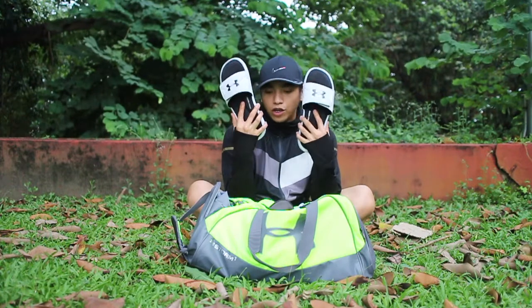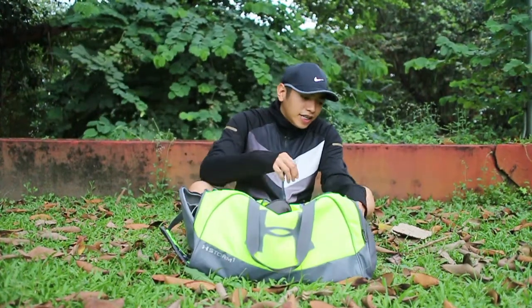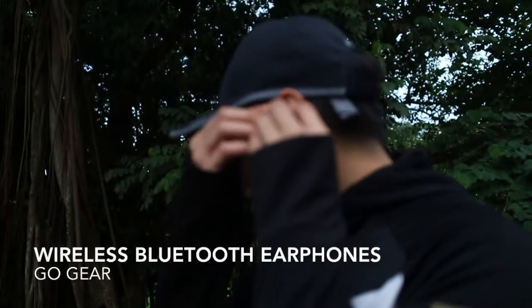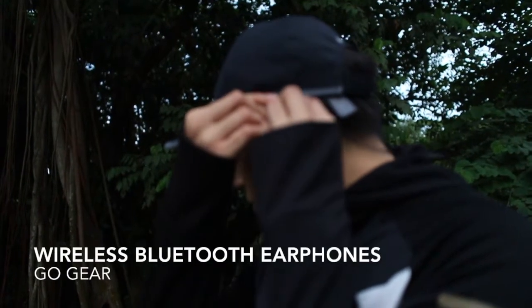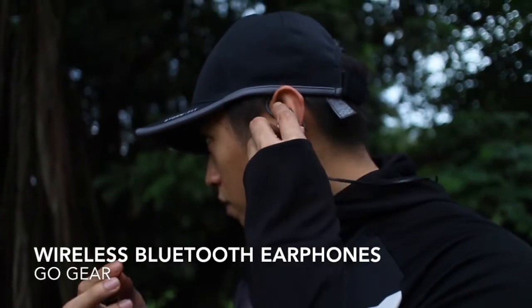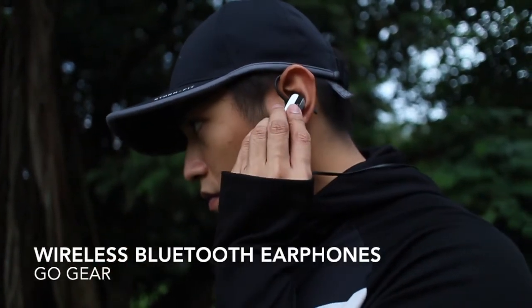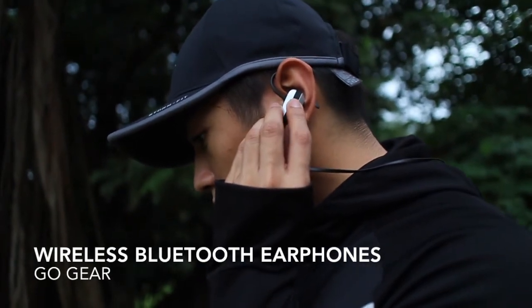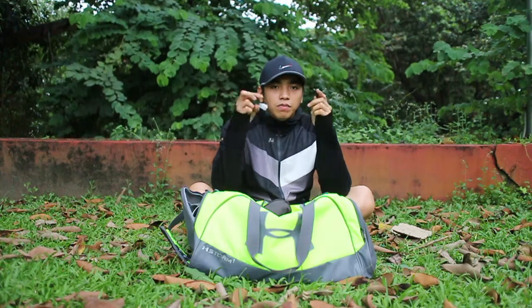On my list is my trusted Go Gear Bluetooth wireless earphones. I use these every time I jog or use the treadmill. I'm not really a fan of running, but I set up upbeat music and it helps me get through it.